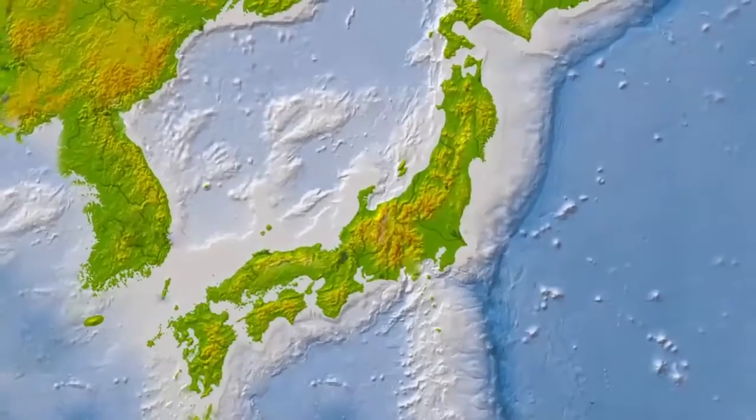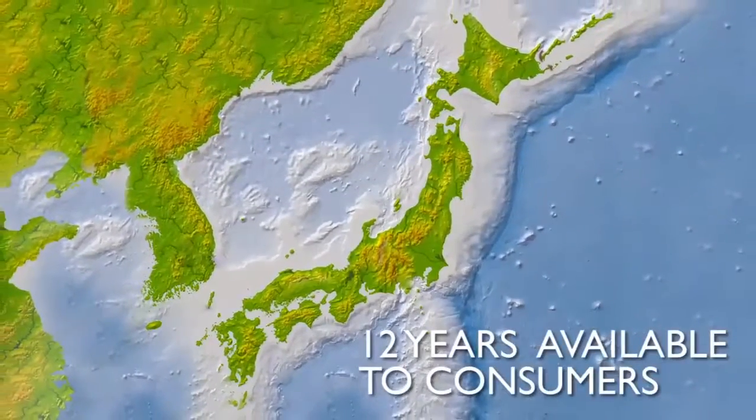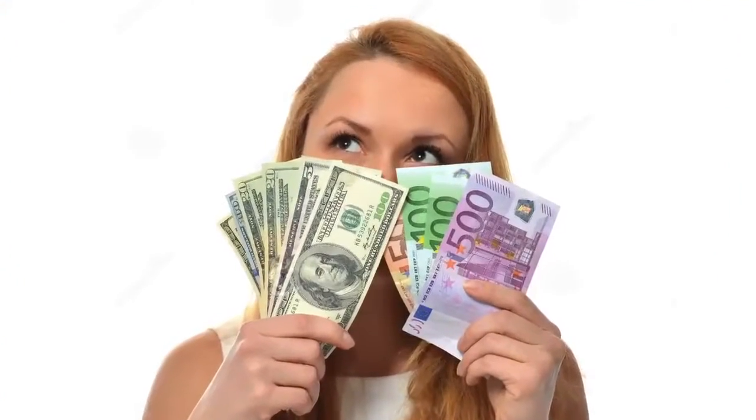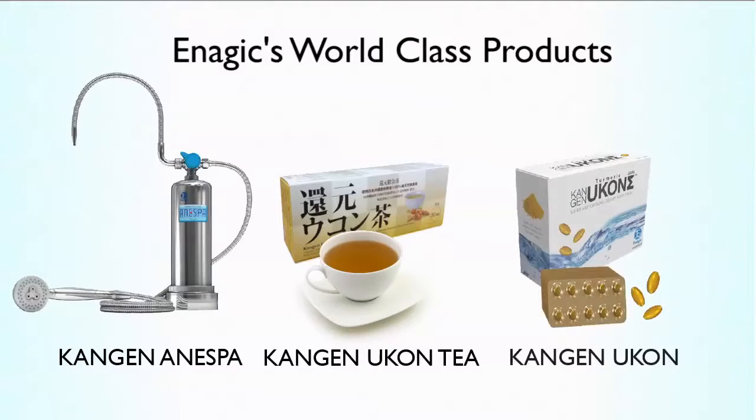In Japan, this technology has been improving lives for over 40 years, but only in the last 12 years has it been available to consumers. You can cash in on this proven health technology. This company also focuses on the total health package for your clients with offerings for health on the inside and outside.